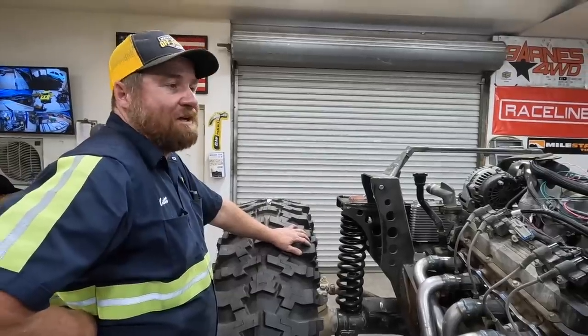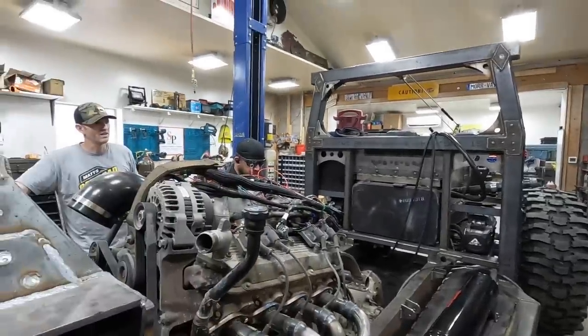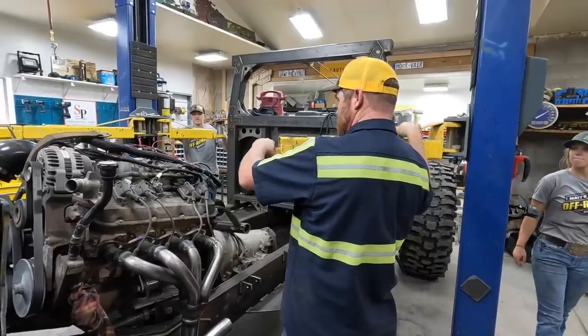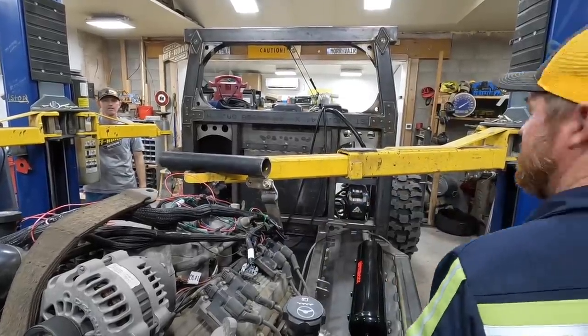We're going to pick it up with this arm and set it right here. Will one arm hold it fine? Easily. So we need some kind of a thing to keep that in there. Gently go up, but not as much as you think.